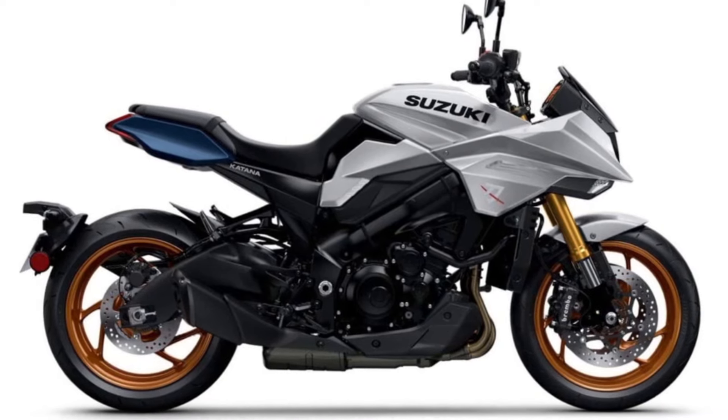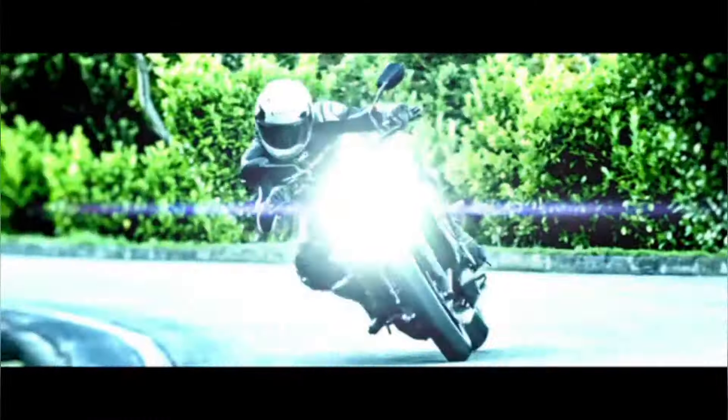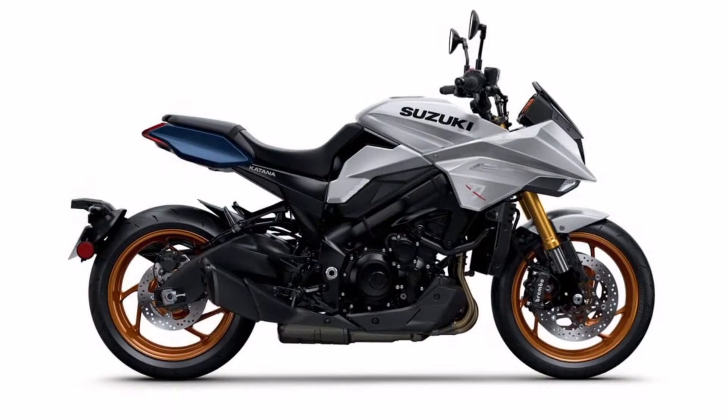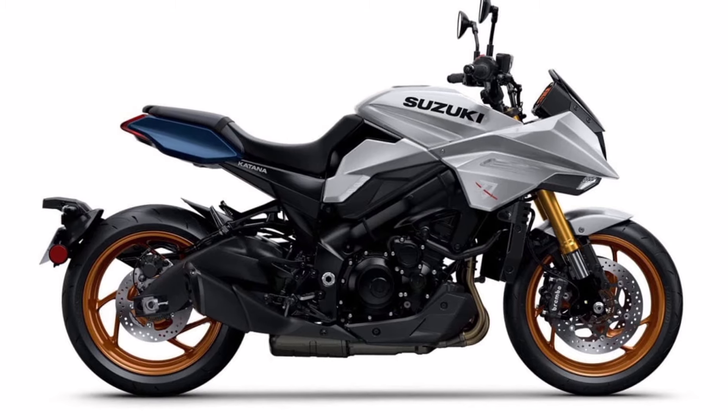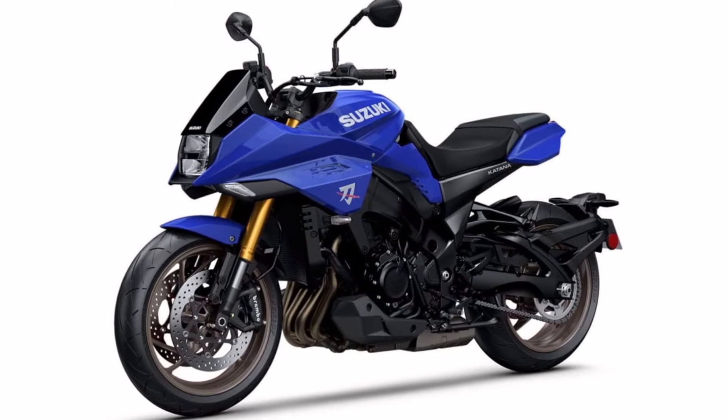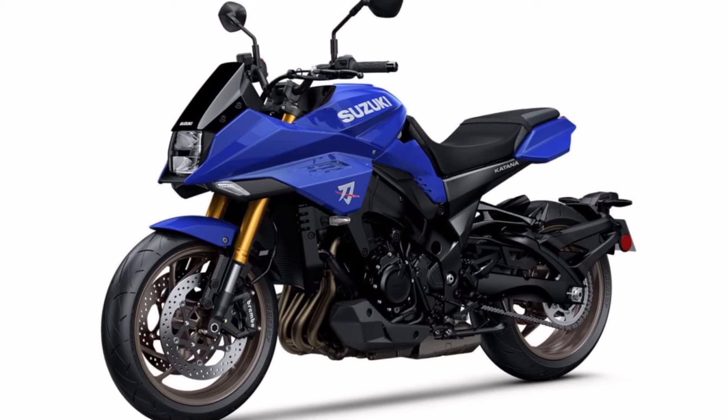Suzuki is pleased to announce a return of the distinctive Katana sport bike for 2025. The Katana for 2025 puts an even finer edge on the overall performance and riding pleasure, as it returns to the Suzuki lineup with a sharp distinctive style for a sharp exciting ride, combining a unique, avant-garde design with the latest technology.